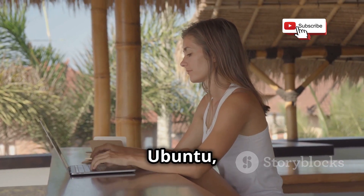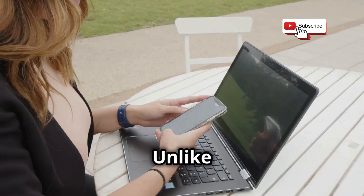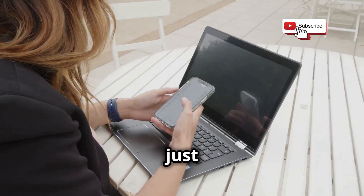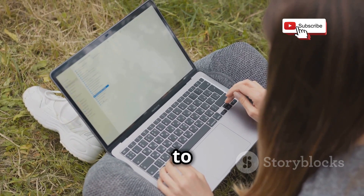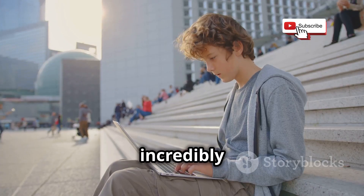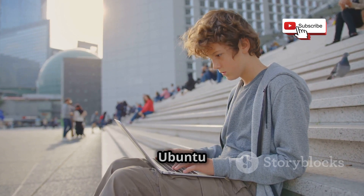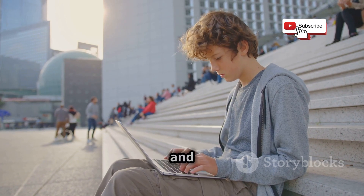Now let's talk about Ubuntu, one of the most versatile operating systems out there. Unlike Parrot OS, which is all about security, Ubuntu excels in a variety of areas — it's not just a one-trick pony. Whether you're a developer, a student, or just someone who loves to tinker with technology, Ubuntu has something to offer. It's incredibly user-friendly, making it a great choice for everyday use, but also powerful enough for more specialized tasks like coding and even hacking.